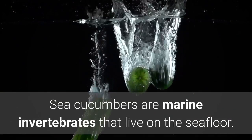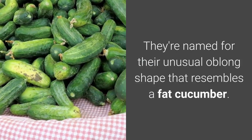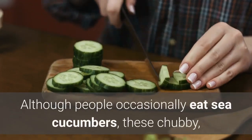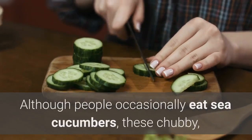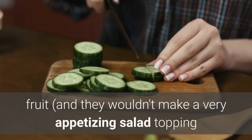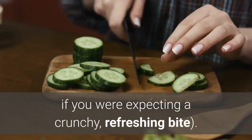What is a sea cucumber? Sea cucumbers are marine invertebrates that live on the seafloor. They're named for their unusual oblong shape that resembles a fat cucumber. Although people occasionally eat sea cucumbers, these chubby, worm-like sea creatures aren't related to their namesake fruit, and they wouldn't make a very appetizing salad topping if you were expecting a crunchy, refreshing bite.